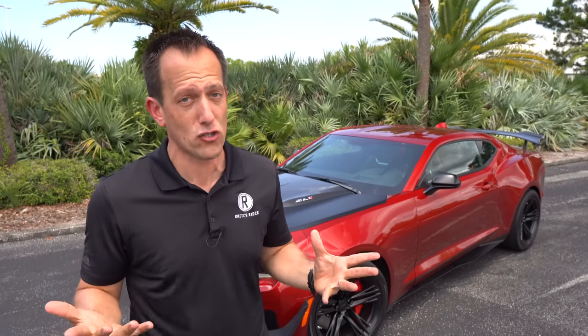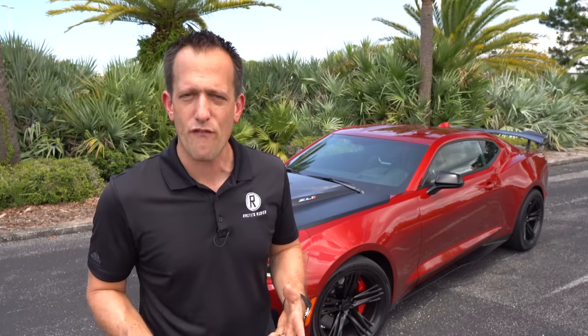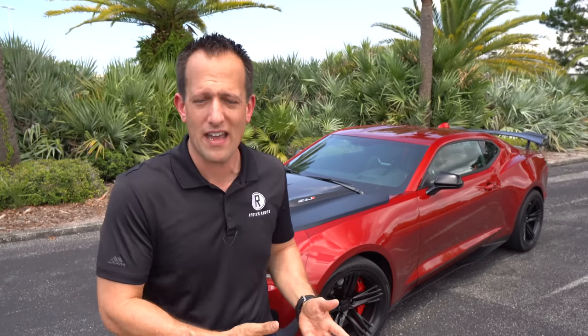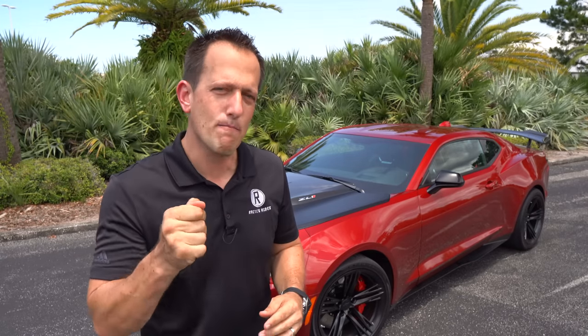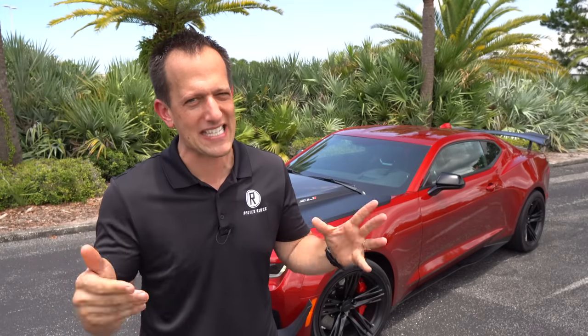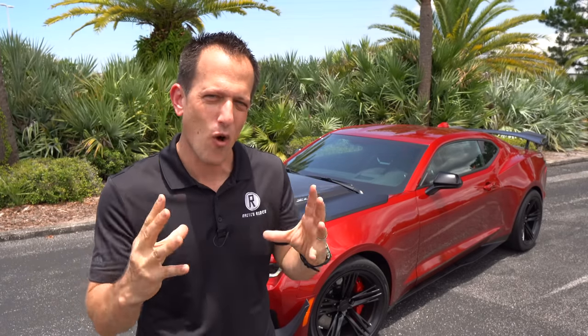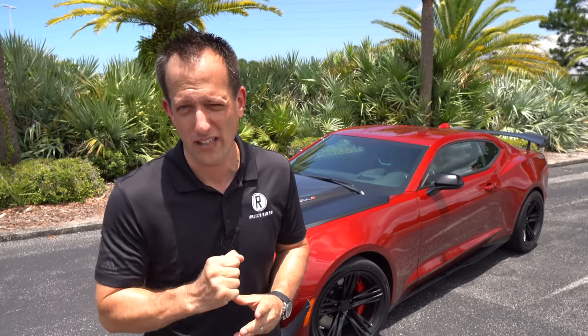You have lots of options if you're looking for a muscle car: obviously the Shelby GT500, GT350, the Dodge Challenger, and you could get the Hellcat, Scat Pack, or Hellcat Redeye. Why go with this? Is this the best muscle car for your hard-earned money, the most unique, and the most capable when it comes to overall performance? And of course, hashtag save the manuals, because we've got a manual transmission. Is this the ultimate muscle car to buy? Let's find out.